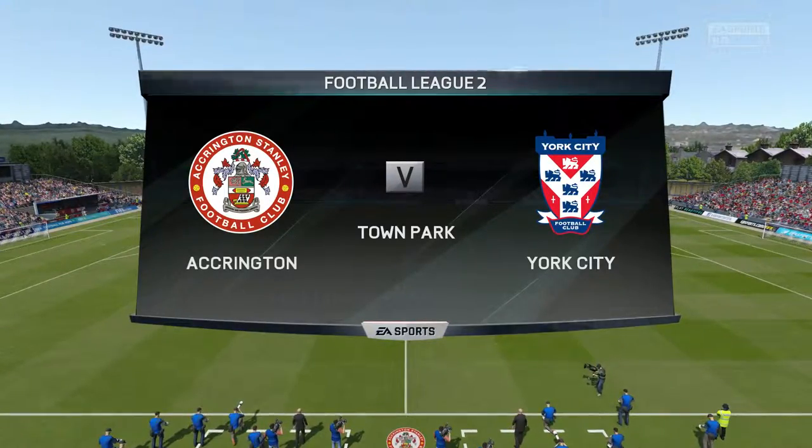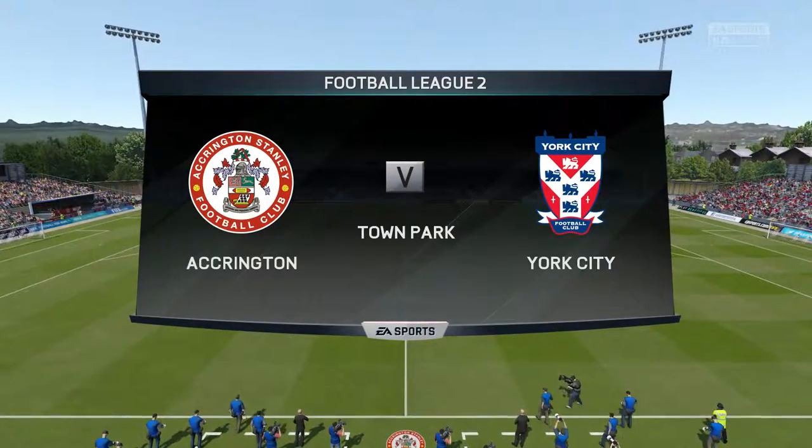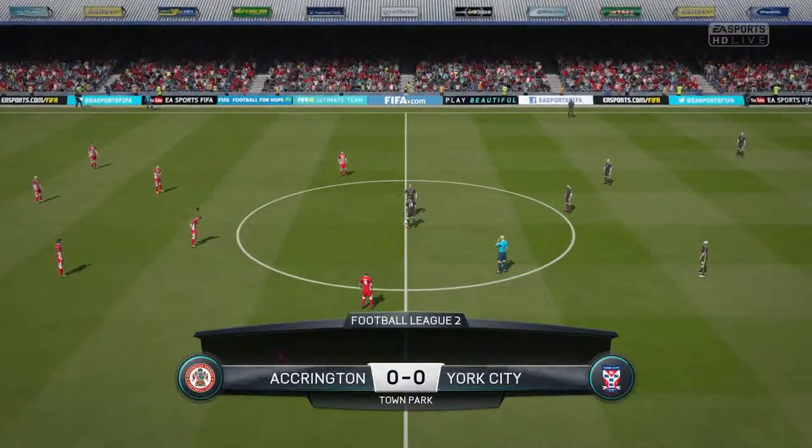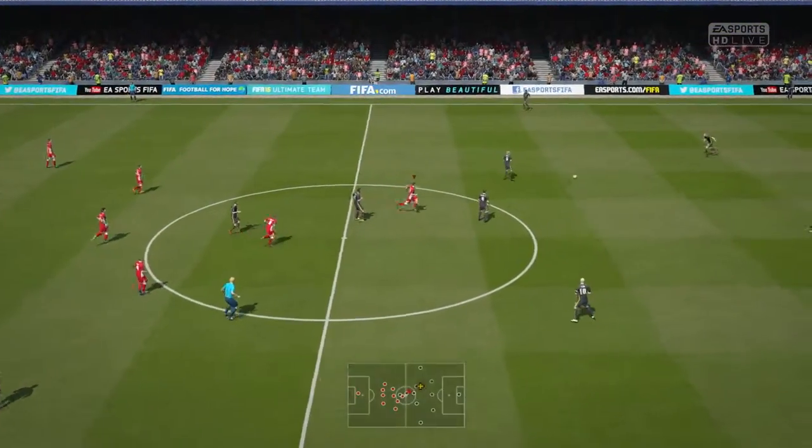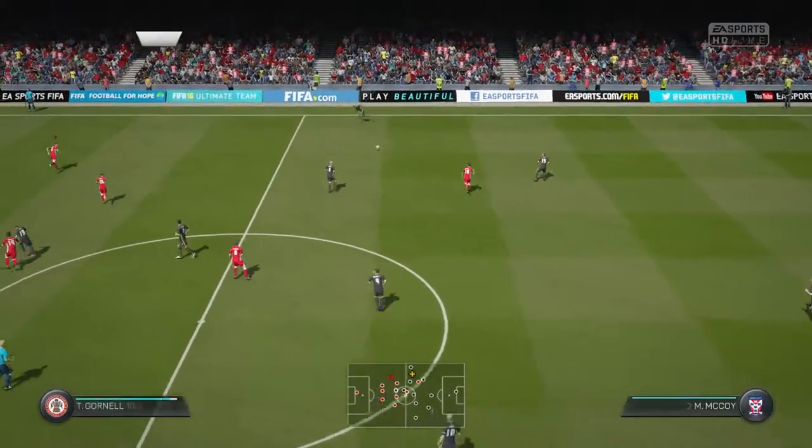Join me for League Two football today. Yeah, delighted to be here, Martin, looking forward to it. So we're ready to start, sit back and enjoy the next 90 minutes of football.